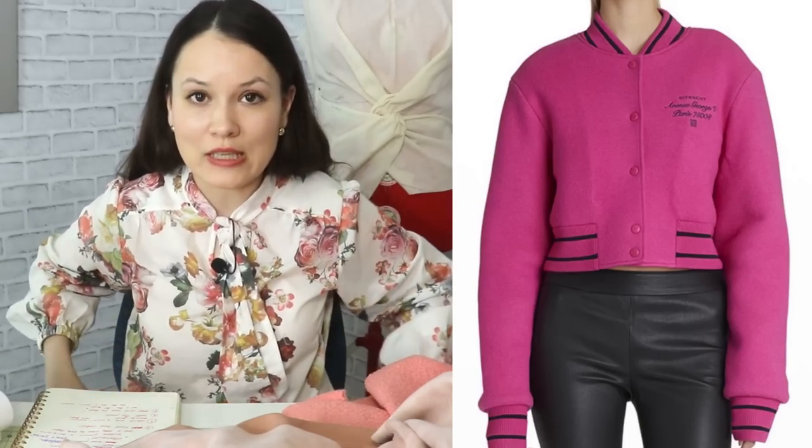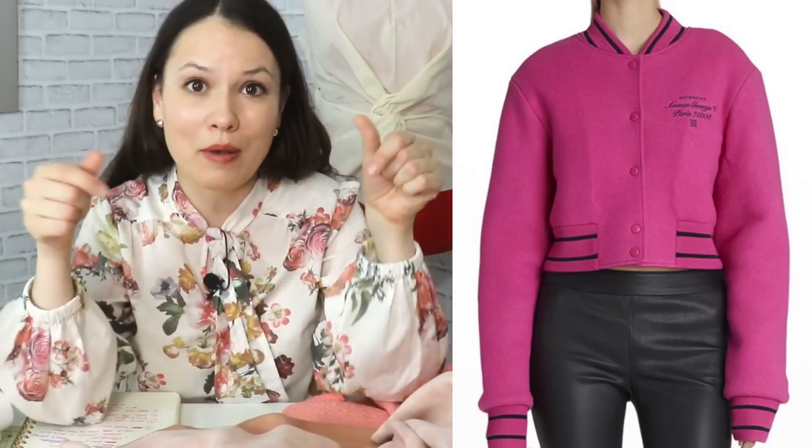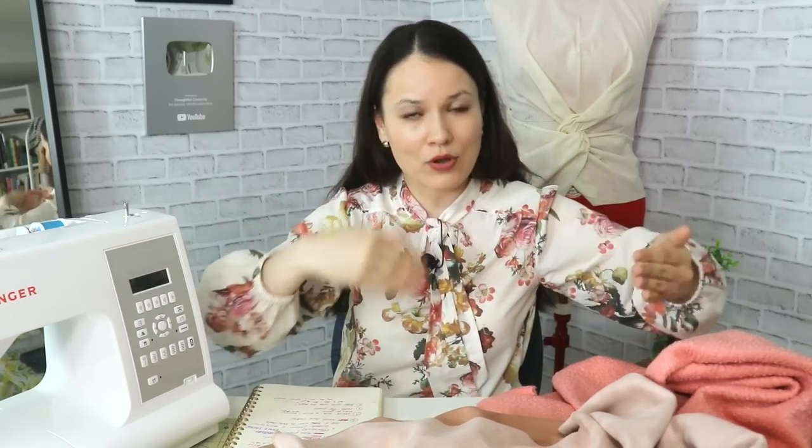Remember that bomber jackets were once largely made with a raglan sleeve, and nobody says you can't do it that way either. I have tutorials on how to draft a raglan top, and a lot of these bomber jackets are essentially glorified sweatshirts — with ribbing at the neckline, cuffs, and bottom, plus a zipper. Just draft a raglan top with enough ease, because you'll have layers underneath. It's really easy.